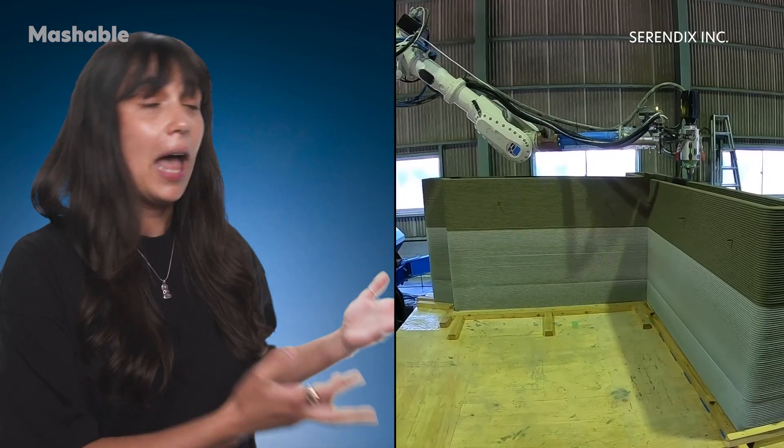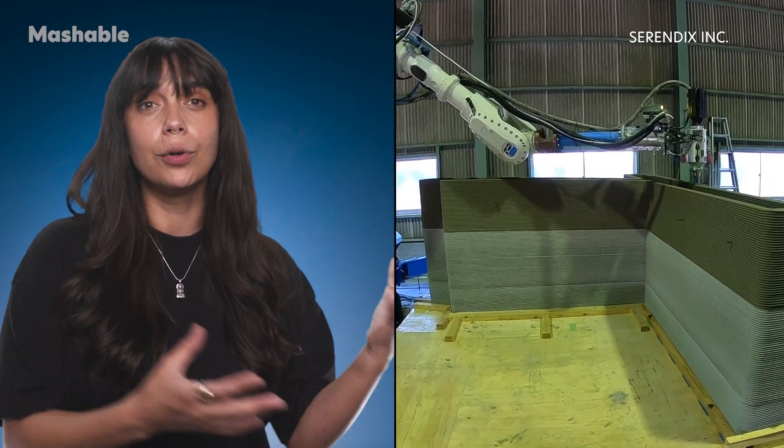So what do you think? Should we rely on automation to fix those problems, or is there a different way? Let us know in the comments, and if you want to learn more about the future of construction tech, head over to Mashable.com.